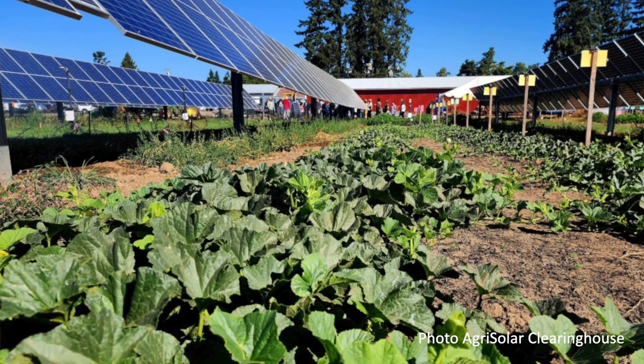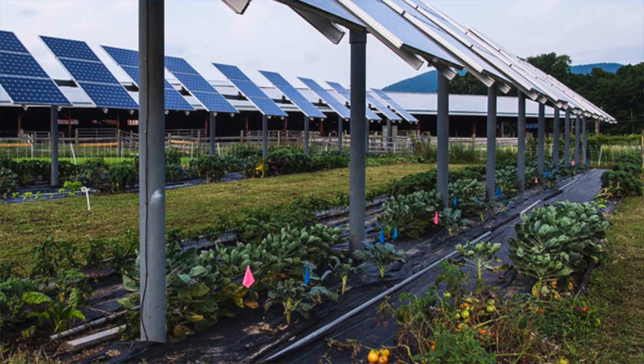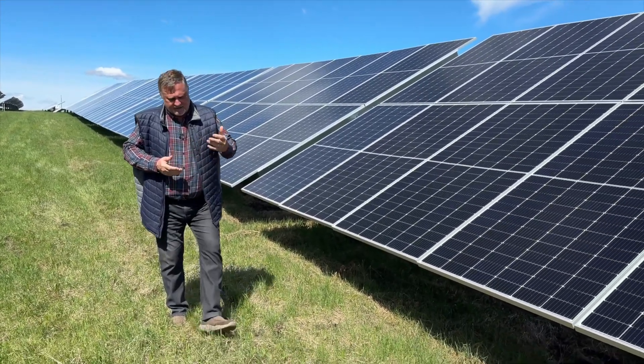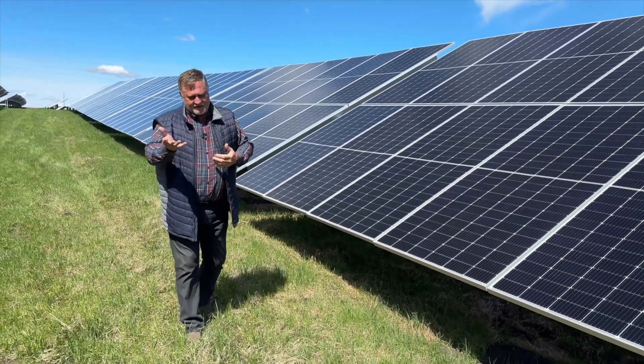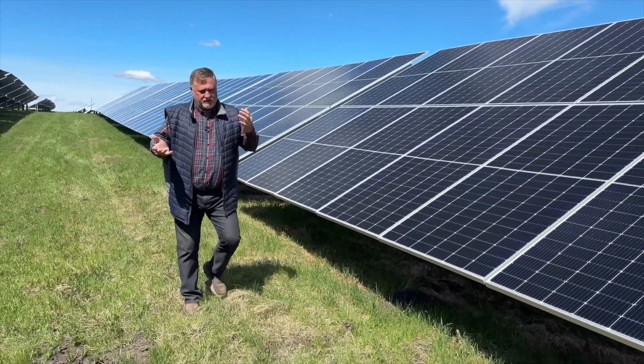Any of the nightshades — potatoes, beets, tomatoes, peppers — grow incredibly well under solar. There's a lot of research in Oregon and Arizona, in desert conditions where they've experimented with growing vegetables under solar.